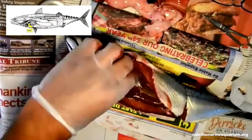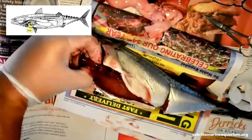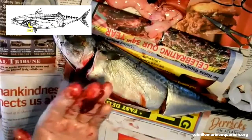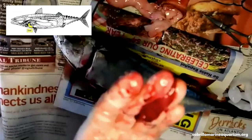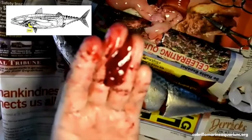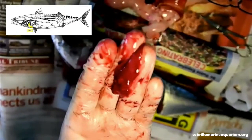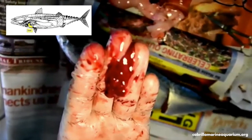The next organ we will look at is the liver. The liver is used to store fats and carbohydrates and produces bile — a solution that emulsifies or breaks down fats in the intestine. It also serves as a blood filter by destroying old blood cells and maintaining proper blood chemistry, and aids in nitrogen waste removal. It is a spongy tissue that sits below the heart. We sometimes find parasitic worms on the liver, but this one appears not to have them.